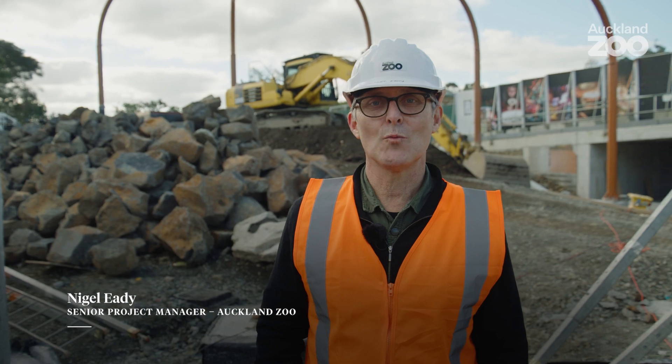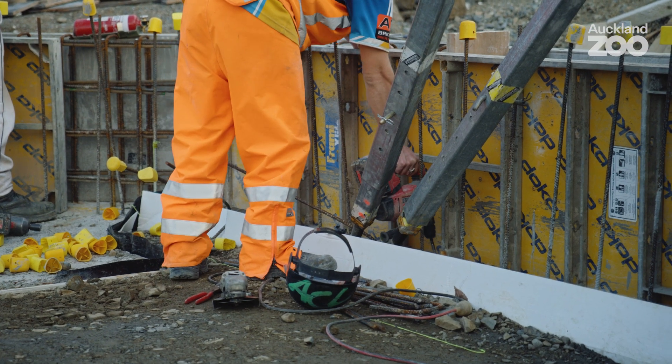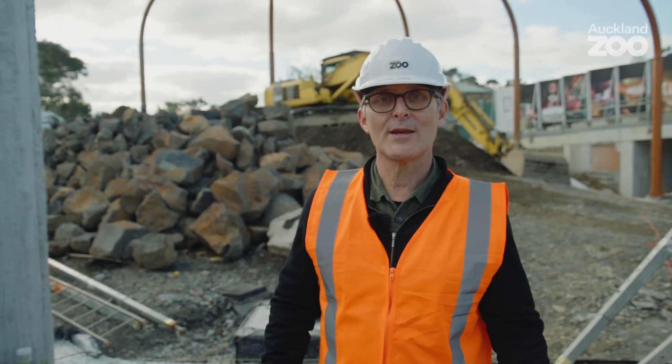My name is Nigel Eady. I'm part of the project management team working on the Southeast Asia project. Currently we're in the lowlands — it's going to be the tiger habitat.